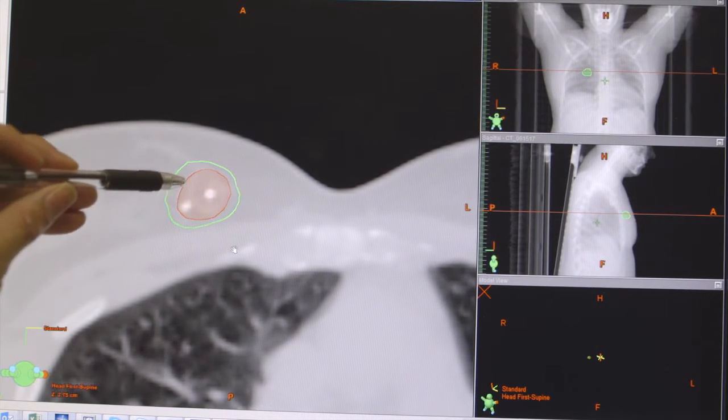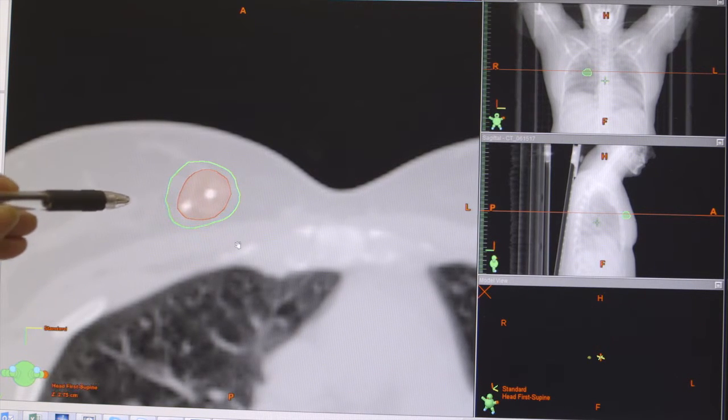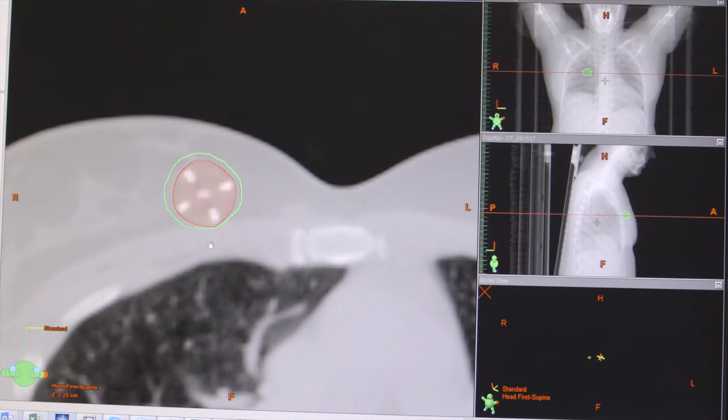So in some cases it'd be harder to define where the cavity is, and in some other cases you might actually define the wrong area. So this helps us define exactly where it is, and also diminish the amount of radiation we need to deliver to that area.